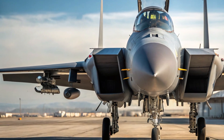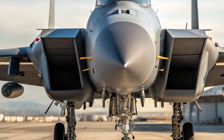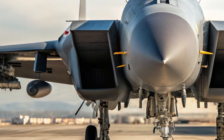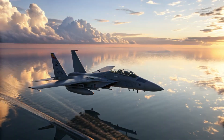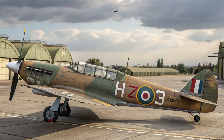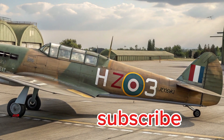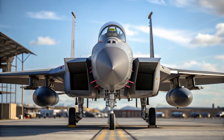It also comes with an open-mission systems architecture, meaning it can be upgraded quickly with new software and hardware without expensive redesigns — making it highly future-proof and adaptable to emerging threats. The Air Force plans to acquire at least 104 of these jets, with the possibility of more depending on strategic needs, and it uses much of the existing infrastructure built for older F-15s, saving time and money on training, logistics, and integration into active squadrons.